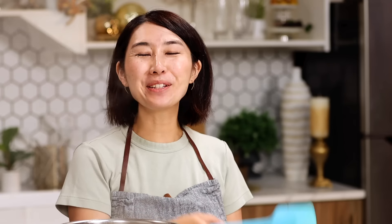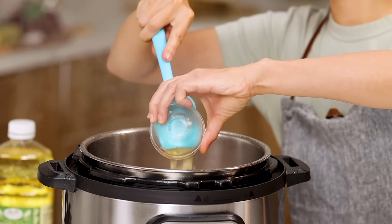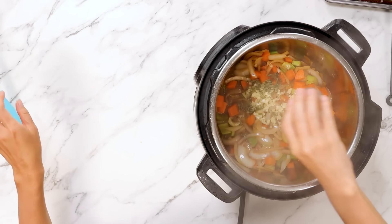So his name is Ronald. I thought he was Donald, like the duck. Veggies are cooked and softened. Add garlic and thyme.